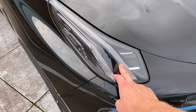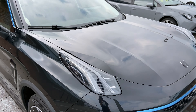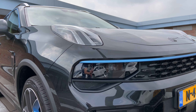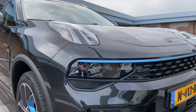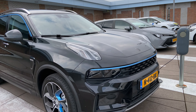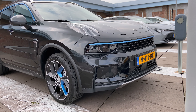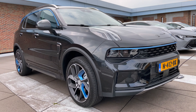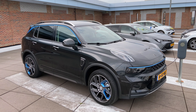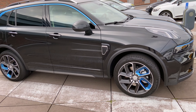Up here we have the daytime running lights LED, which also have the blinkers. Below are the real headlights — nice white lights, I think it's xenon or similar. They're very bright and also adaptive, so they turn with the car when you steer. There's also a nice little blue detail up here. If you opt for the blue color you get these blue details — you either like it or you don't, and you can always wrap those blue details.